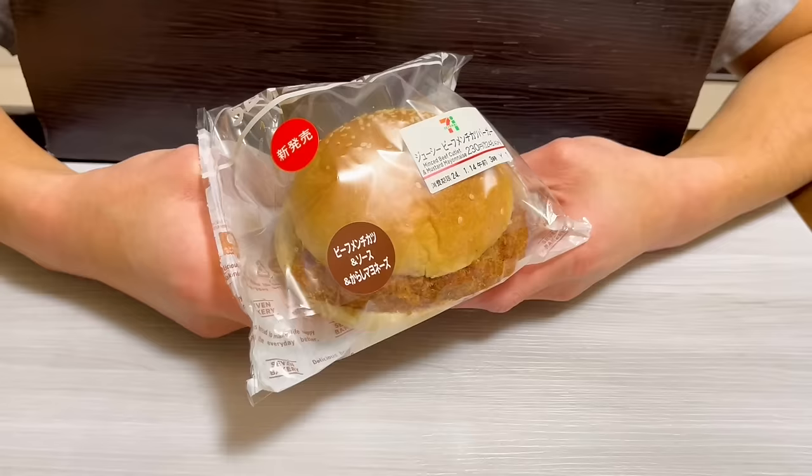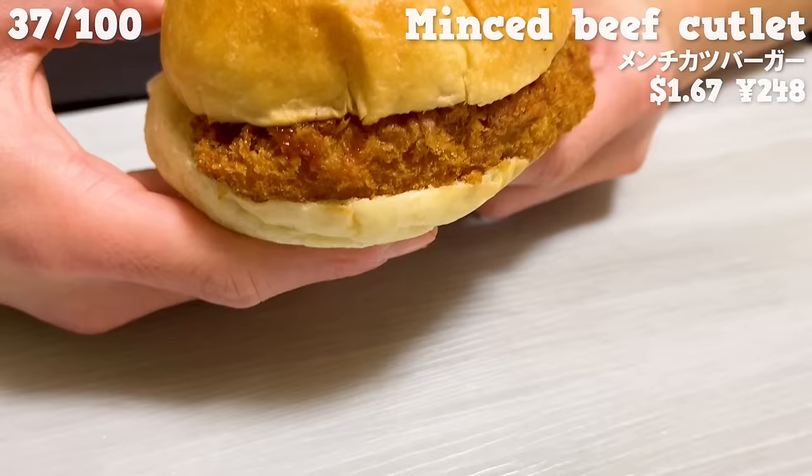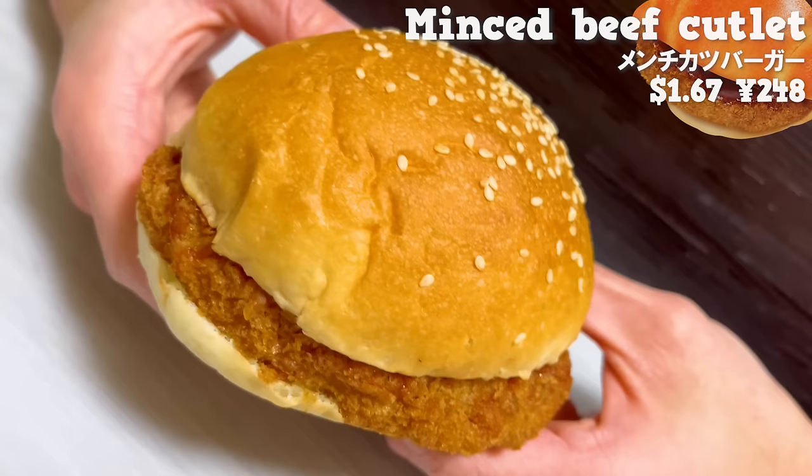Next is the Menchikatsu burger. It's seasoned with a rich sauce and karashi mustard. The Menchikatsu is juicy because it's made with beef. The size is large, so it's satisfying to eat.